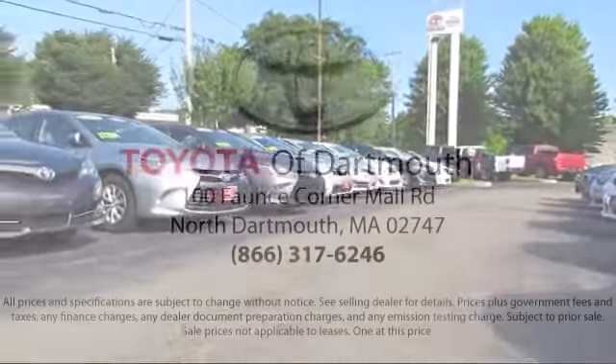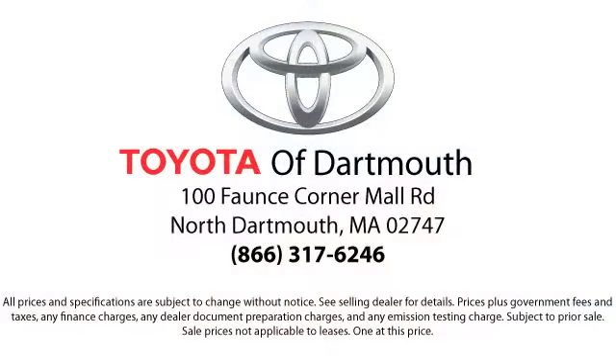With complimentary shuttle service and free car washes with vehicle purchase, you'll see why Toyota of Dartmouth has been the South Coast's dealer of choice for over 17 years.